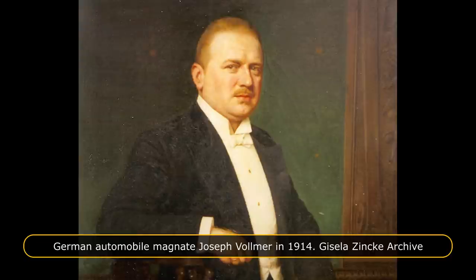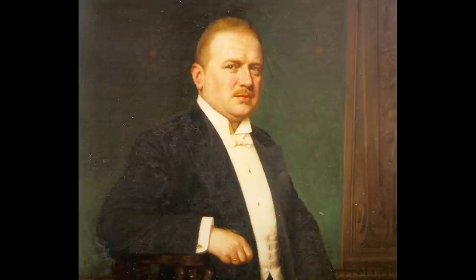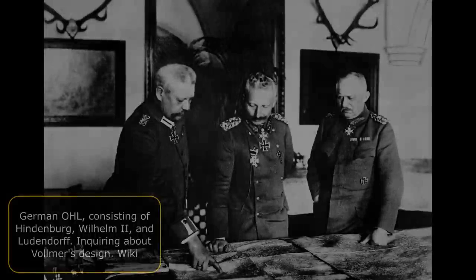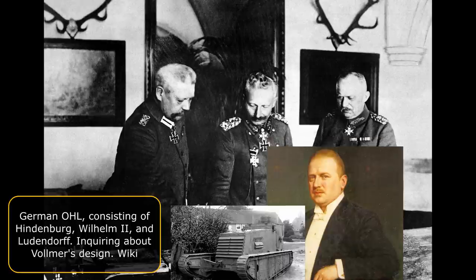In May 1917, German Sturmpanzerwagen A7V tank designer Josef Vollmer became interested in developing a light tank, as he was disillusioned with the slow, cumbersome, heavier tank designs. It needed to be constructed quickly, and the best way to do that was to use existing engines, transmissions and other mechanical parts. Josef Vollmer submitted a light tank proposal to the German Supreme Command, the OHL. In September 1917, a research project was authorized by the OHL that included the construction of a prototype.